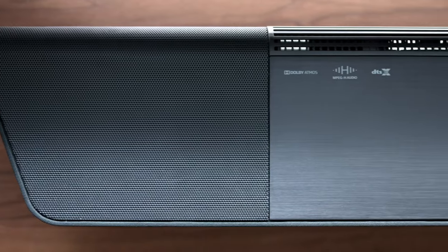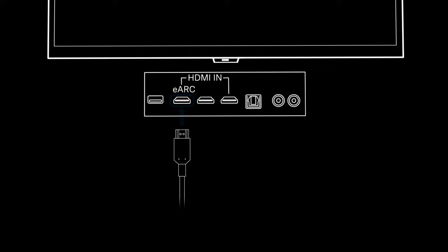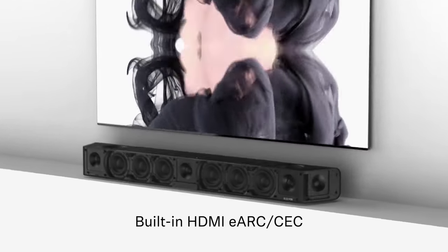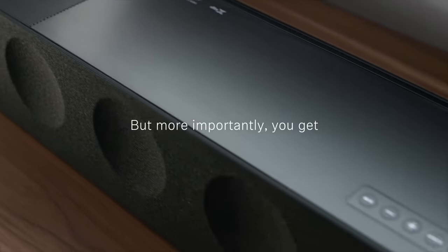It has a classy design that complements any living space. This expensive gadget also sports many connections, including three HDMI inputs and an HDMI ARC output. Add on to that its seamless Google Chromecast integration, and what you get is a true luxury product.